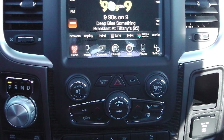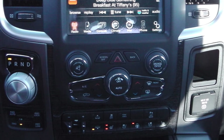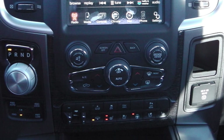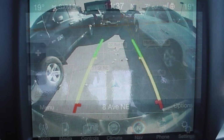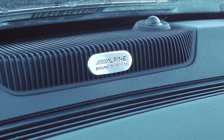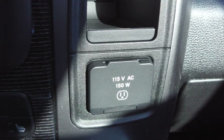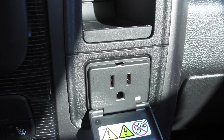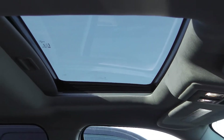Sirius satellite radio, a CD player, MP3 input jack, Uconnect voice command with Bluetooth, navigation, a backup camera with park assist, an Alpine premium audio system, air suspension, a 115 volt auxiliary power outlet, a USB port, and a sunroof.